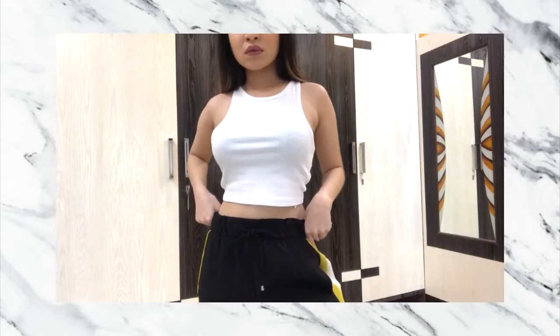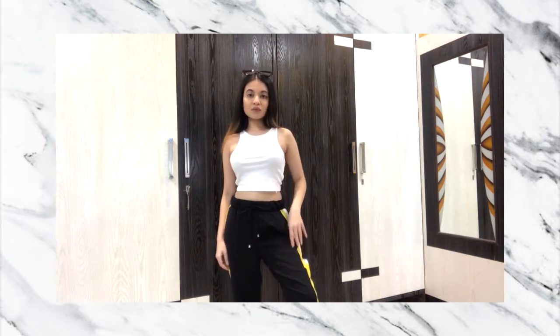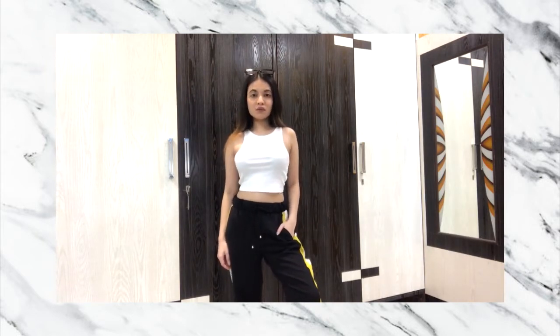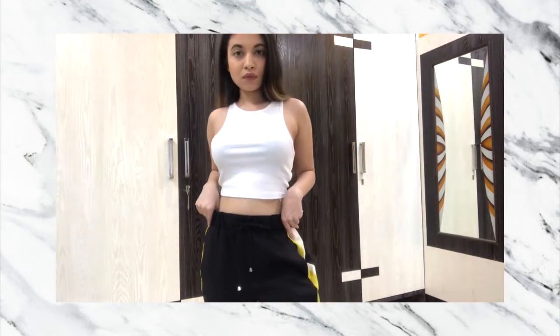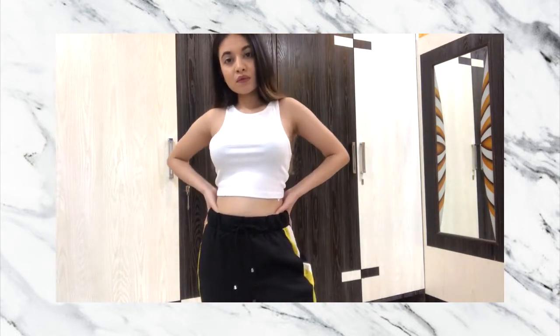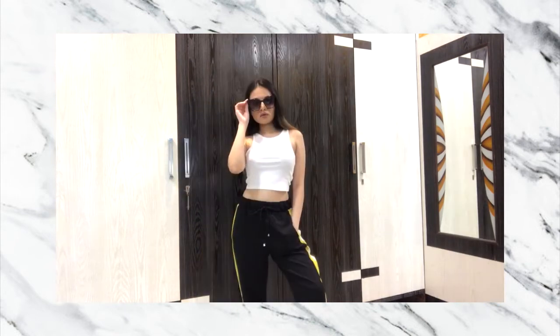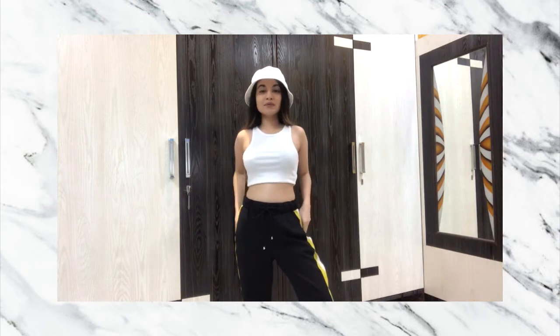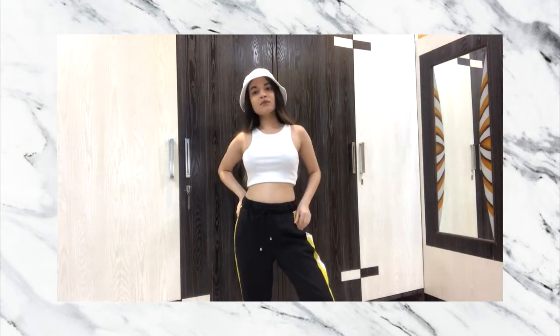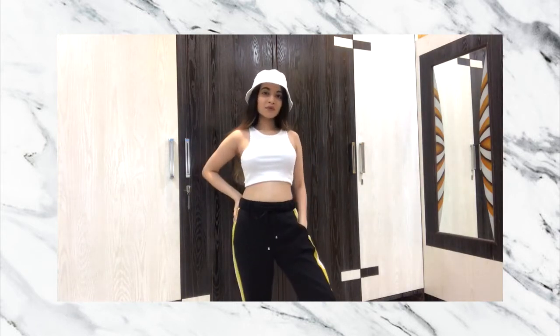For look number one, I wore this white cropped rip top with some jogging trousers. Also, you guys are quite aware of my obsession with bucket hats, so I reach for it quite a bit these days.